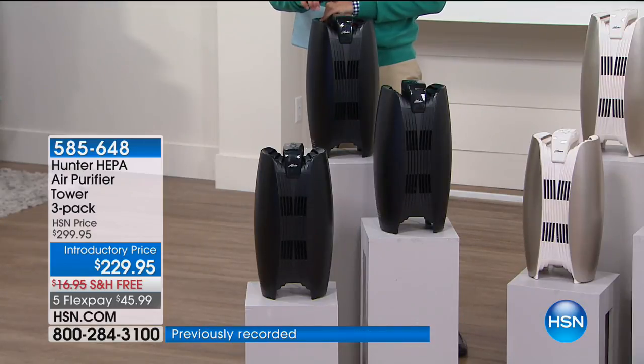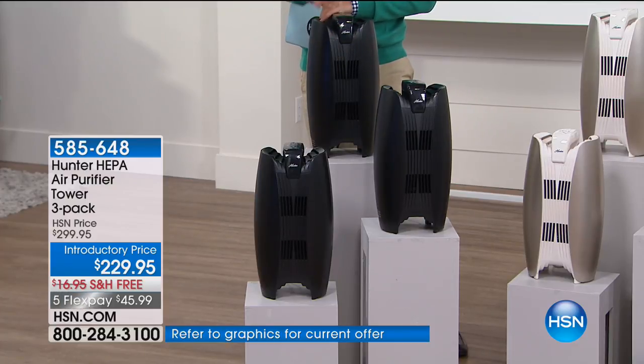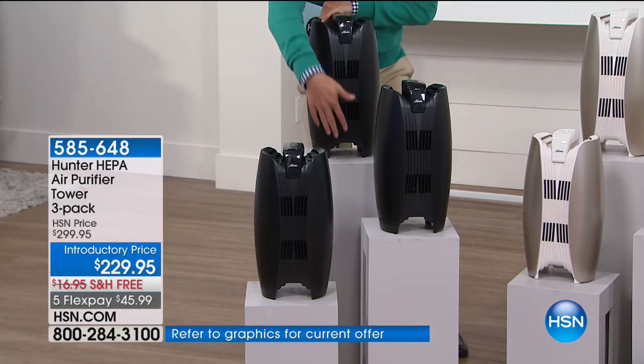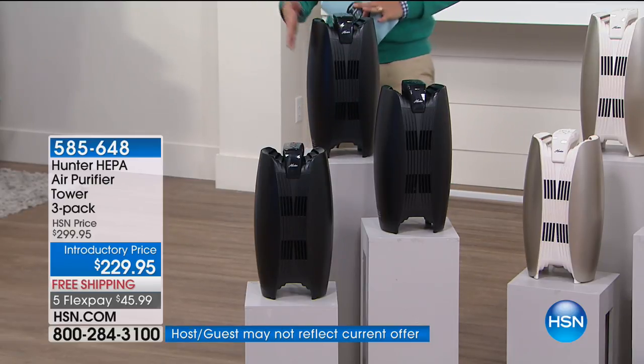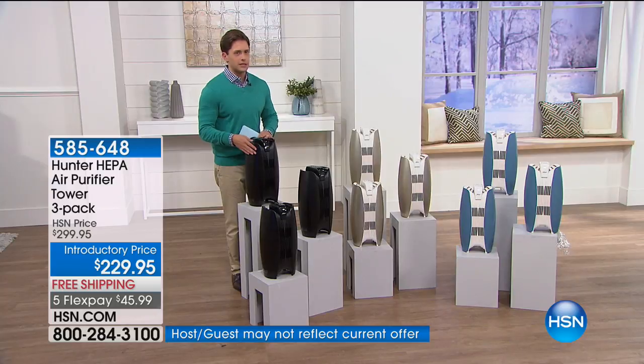This is true HEPA — not HEPA-like, not HEPA technology, not HEPA-adjacent — it's actual, real HEPA technology. It's the first of its kind with two separate air chambers, still in a compact, portable, easy-to-use model.